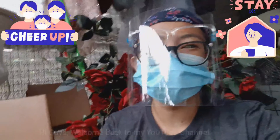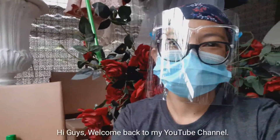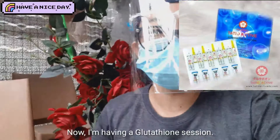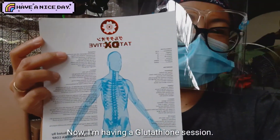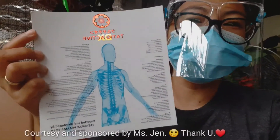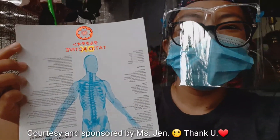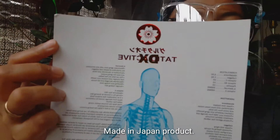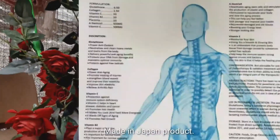Hi guys, welcome back to my YouTube channel. I'm having a glutathione session, and this is a courtesy and sponsored by Ms. Chen. I will put the label and the indications below.